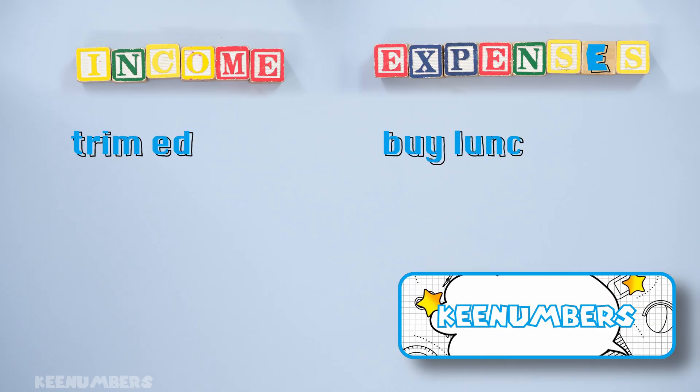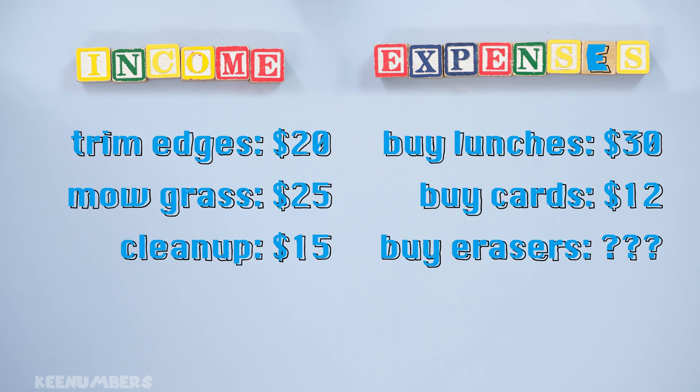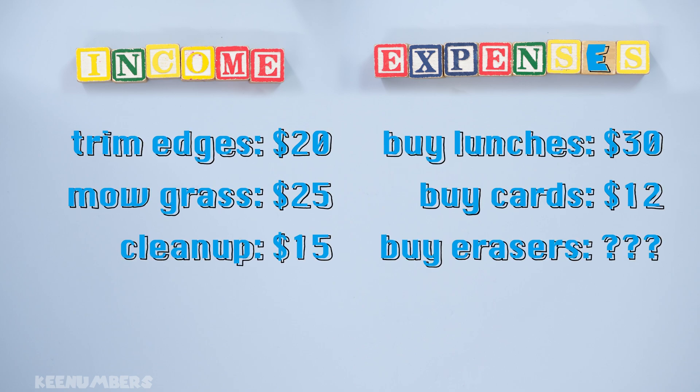See this table? This is a very simple illustration of a budget. Before we fill in the gaps here, let's look at income and expenses.